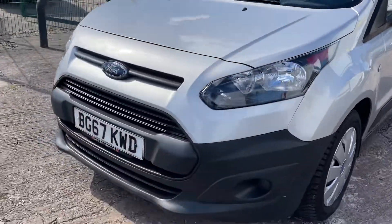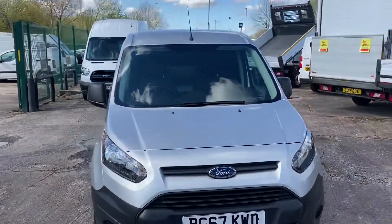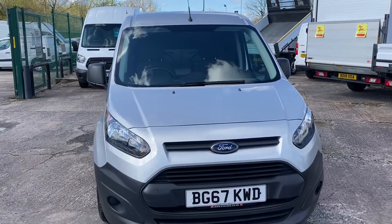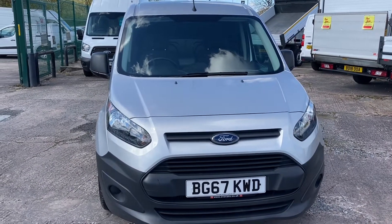It's a beautiful, clean vehicle. As I say, it is a Euro 6. If you need any more information, don't hesitate to call. And thank you for watching the video.